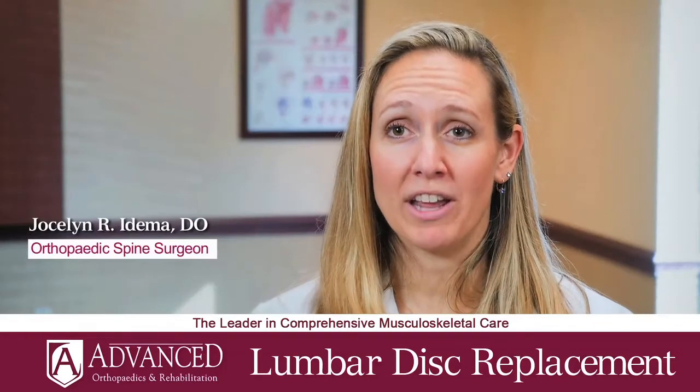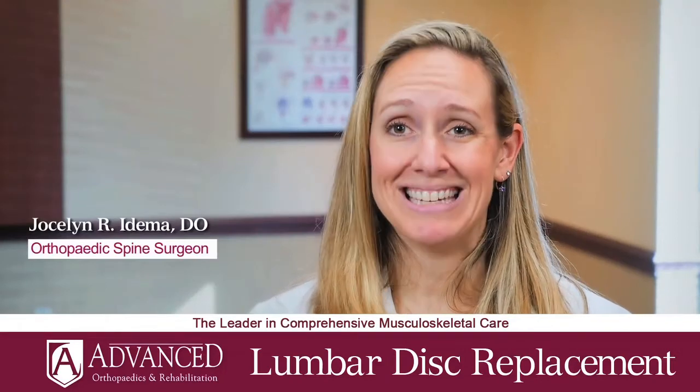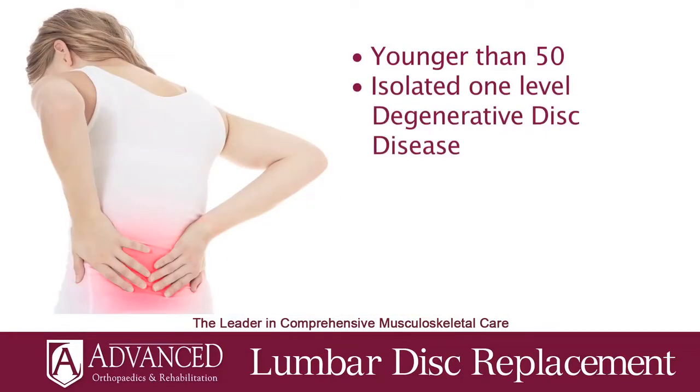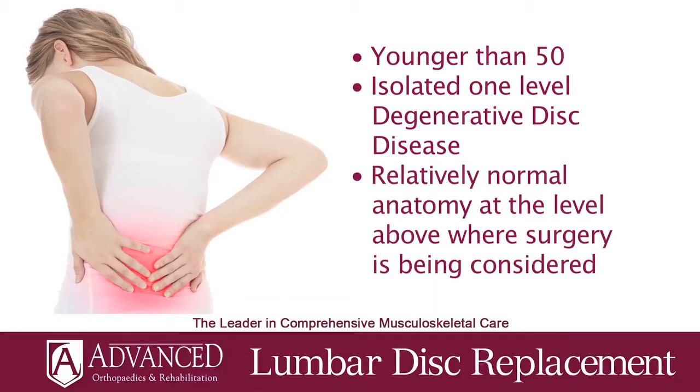But you have to have the right patient — there are certain indications for this surgery. They should be younger than 50, have isolated one-level degenerative disc disease, and relatively normal anatomy at the level above the one you're considering doing surgery on.